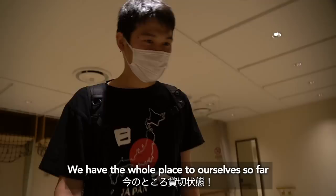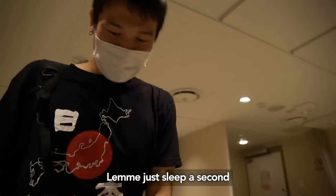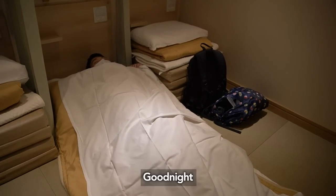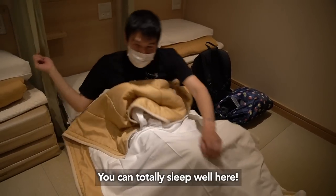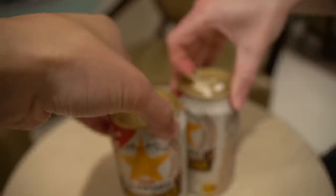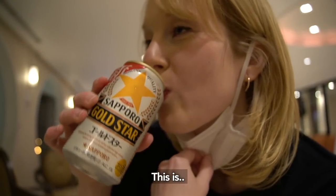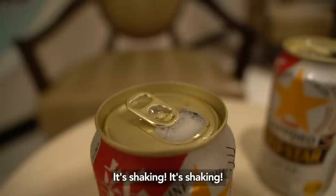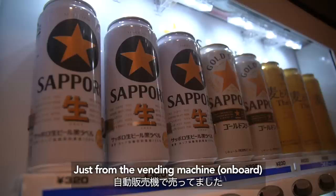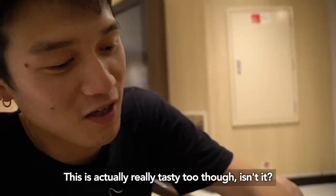We have the whole place by ourselves so far — Japanese style. There's a small restaurant on board. We got food from the vending machine, and it's actually really delicious!